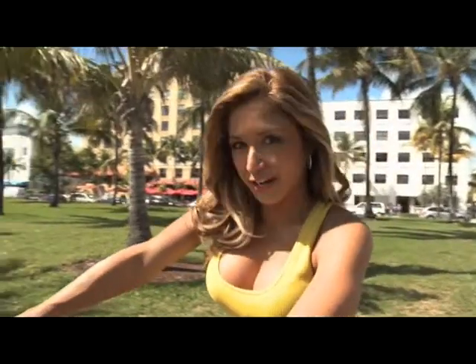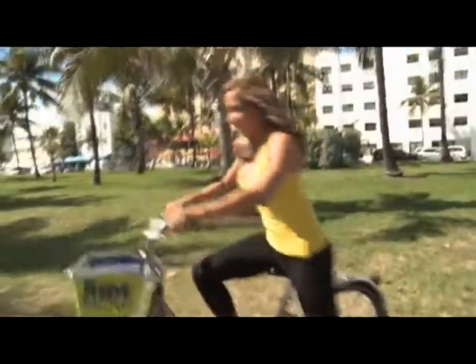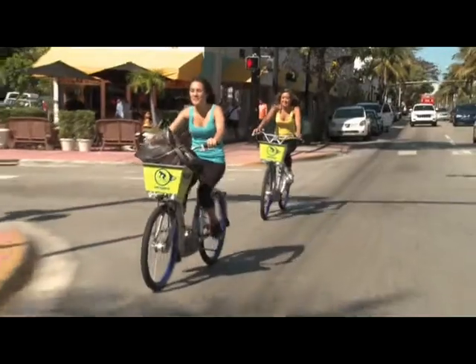Want a fun, convenient, and green way to get around Miami Beach? Hop on a Deco Bike and ride away. Deco Bike is the best way to explore Miami Beach, not to mention it's a great way to burn some calories and reduce your carbon footprint.